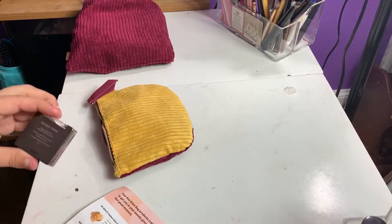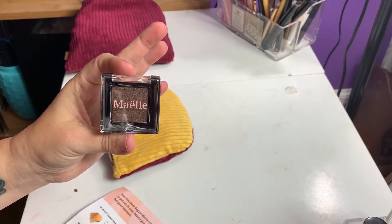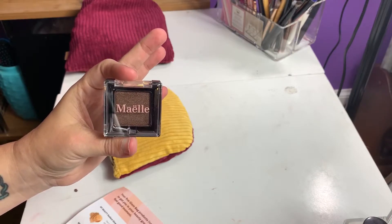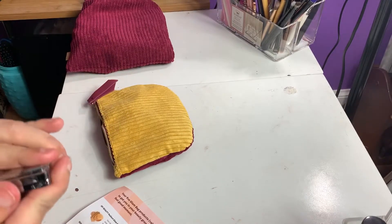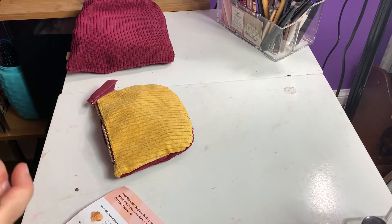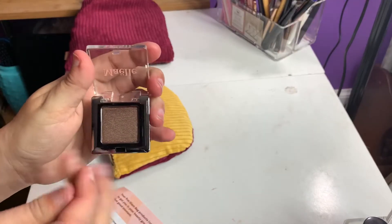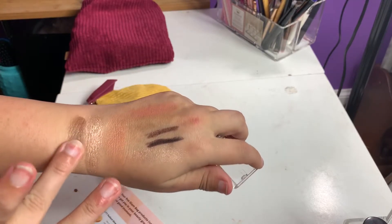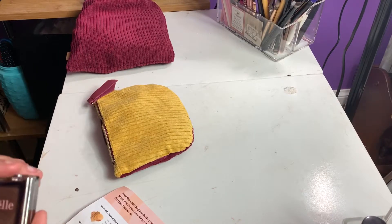Last but not least, we have from Miel Beauty. It's the Enchanted Eyeshadow Collection Single in Smoked Topaz. The full-size of this would retail for $29. I'm thinking maybe it's in a palette for the full-size. This feels very soft and buttery — that's really pretty.